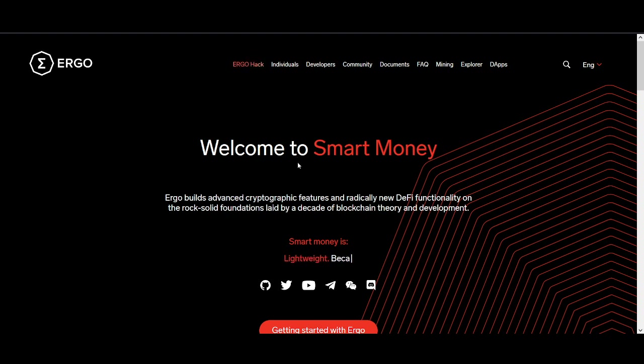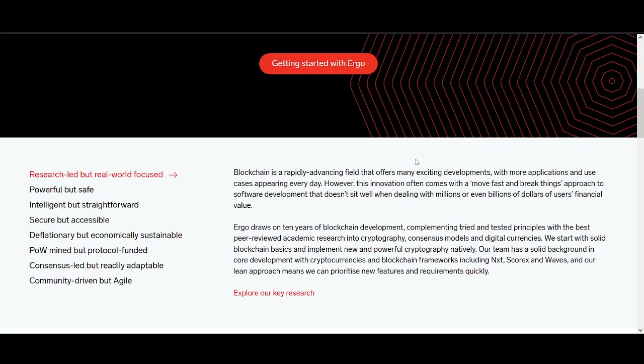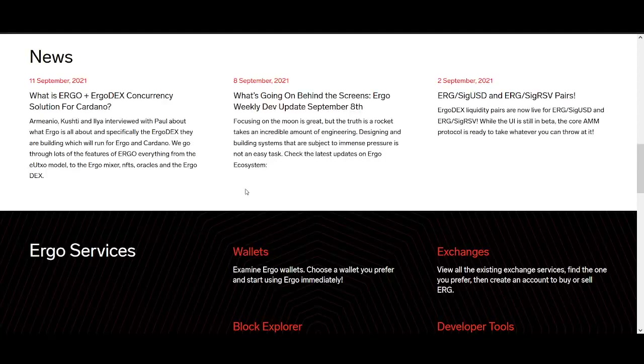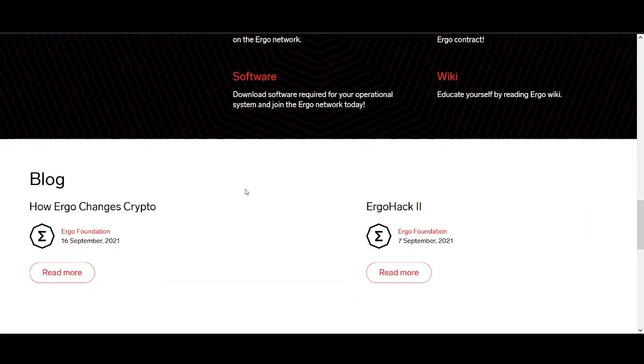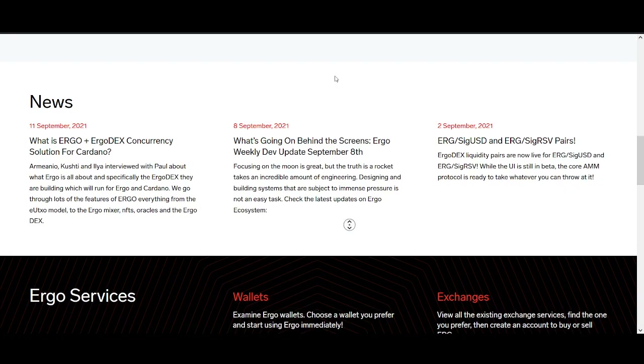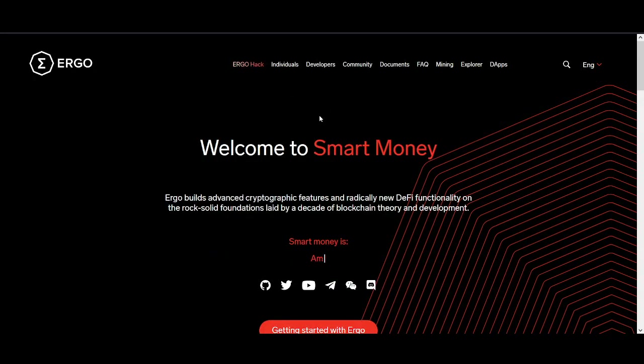The first project I want to talk about is Ergo. Welcome to Smart Money - Ergo builds advanced cryptographic features and radically new DeFi functionality on the rock solid foundation being laid by a decade of blockchain theory and development. In my opinion this is probably my biggest pick. The partnership they've got, the people behind it, and the experience they've got - I think this is the leading project on Cardano. They're not just working in DeFi; ErgoDEX is coming out as well. I love decentralized exchanges - I've talked about BNB and FTT and how they made us money.